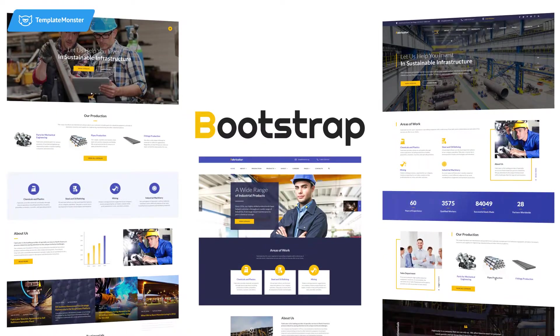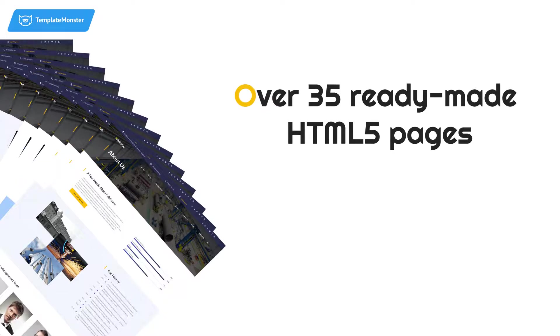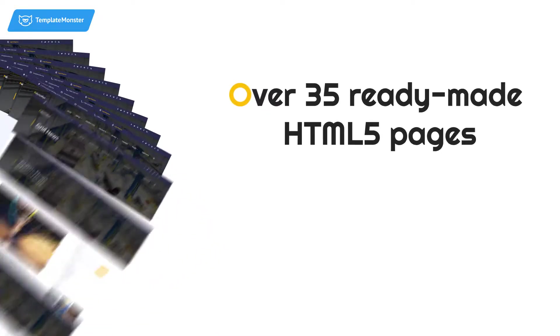It's also packed with over 35 ready-made HTML5 pages that'll give you full freedom in usage of the theme. You'll be able to tell the whole world about the benefits of your company.